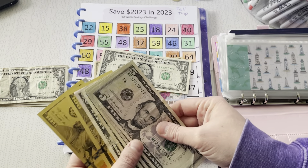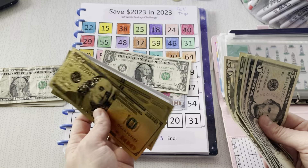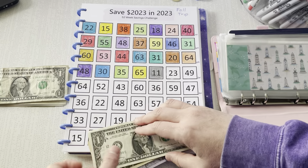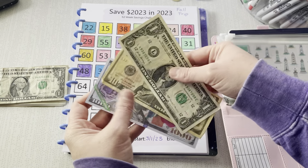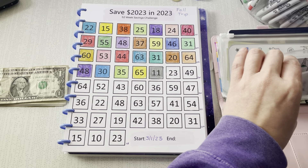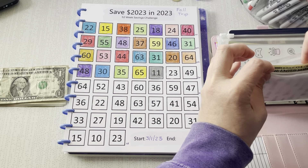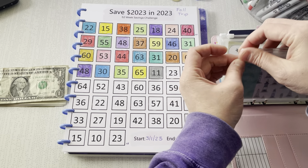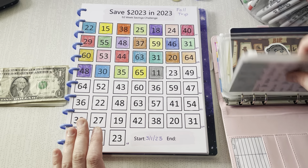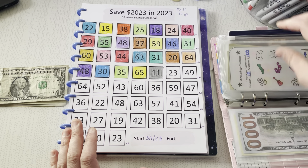And the rest of this will go into my bank and then these will go back into my placeholder pool. Oh my gosh, I'm so excited. $1,011 — we are halfway, guys. Halfway done. And I couldn't be more excited. Okay, let's keep going here.